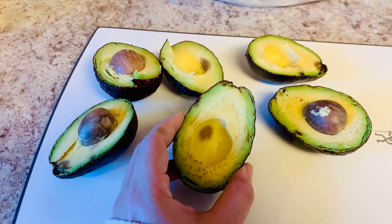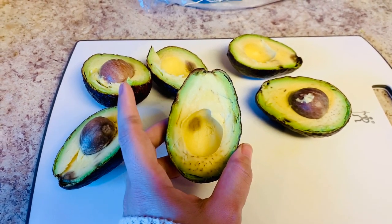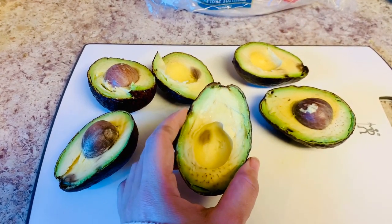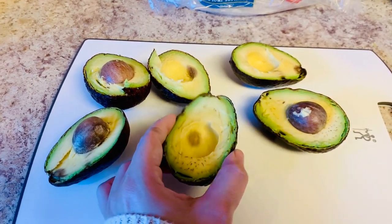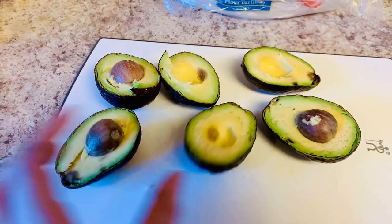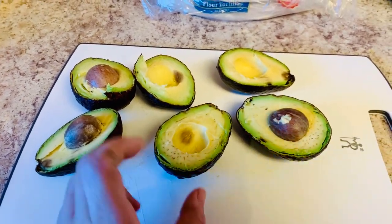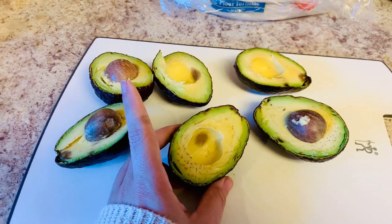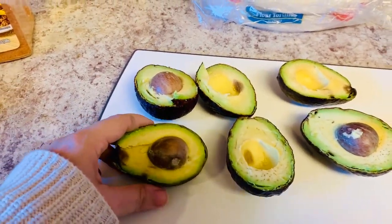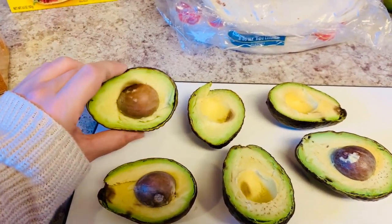I've shared this on other videos, but I wanted to talk about how I make avocados last for over a month. I store them in my refrigerator as soon as I bring them home from the grocery store. This is an avocado I bought over a month ago and it's still perfectly good. The only reason these have turned a little bit brown is because I pulled them out two days ago to make guacamole and kept shifting my meal plan.